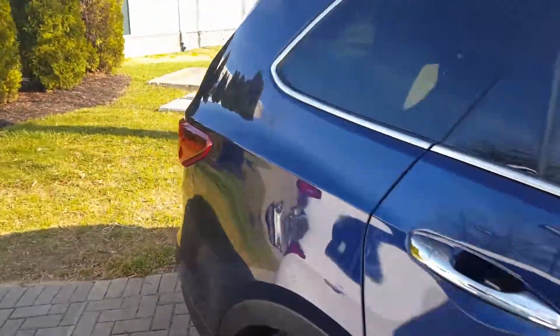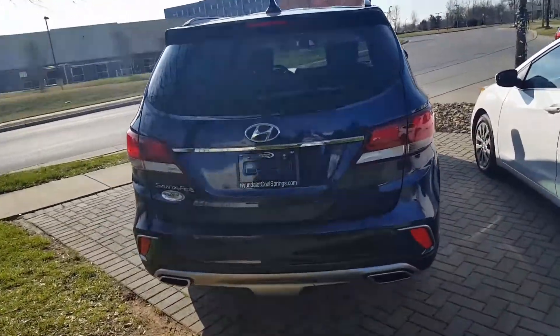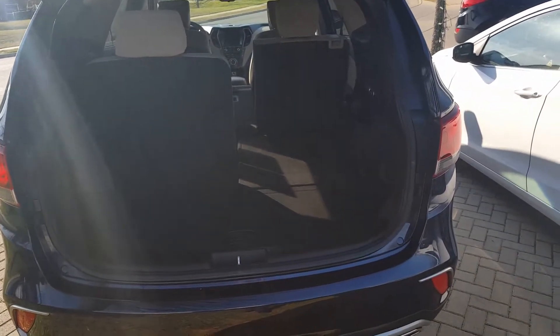Yes sir, we also have a Grand Dodge Caravan. The one issue that I think you'll find a little disappointing with that is the second row is the bench seats. Now of course you can fold those down and still fit five people with the first and third row, so that's an idea.